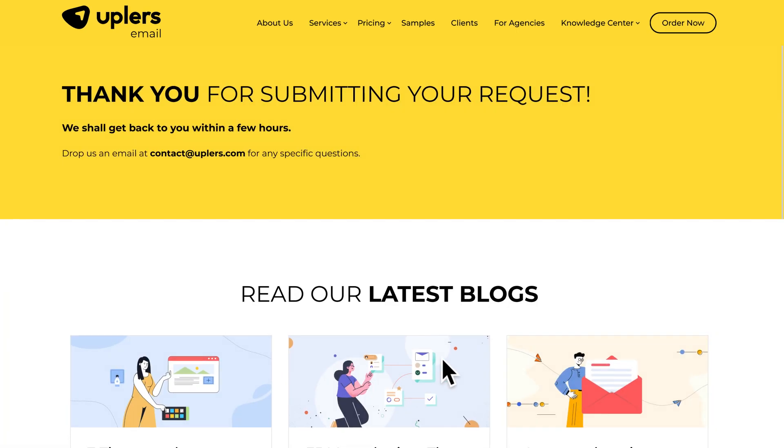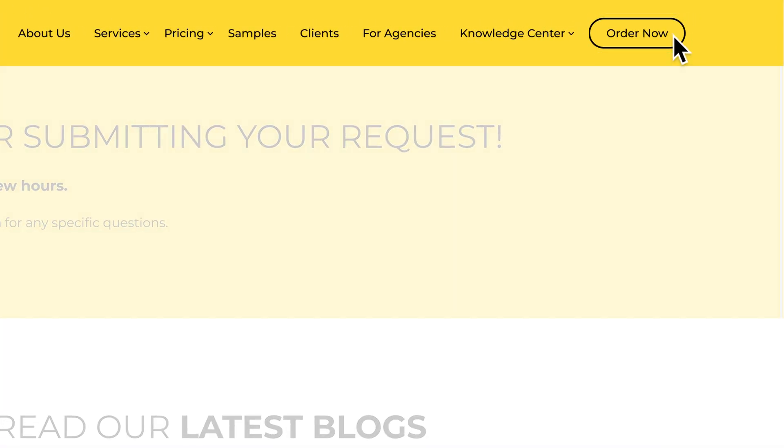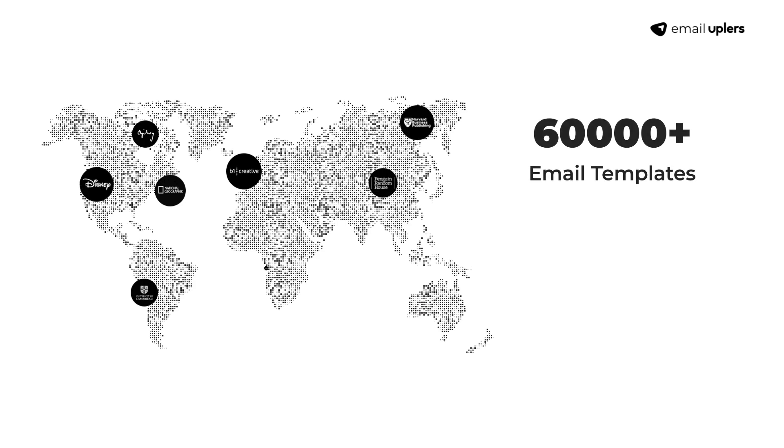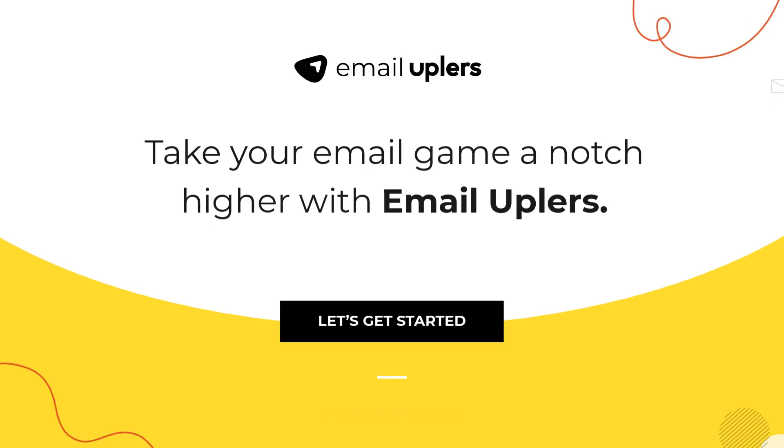Want to get started? Simply navigate to our Order Now page. We've coded 60,000 plus email templates for 5,000 plus global clients. Avail Email Uplers' reliable PSD to HTML email template conversion services now.